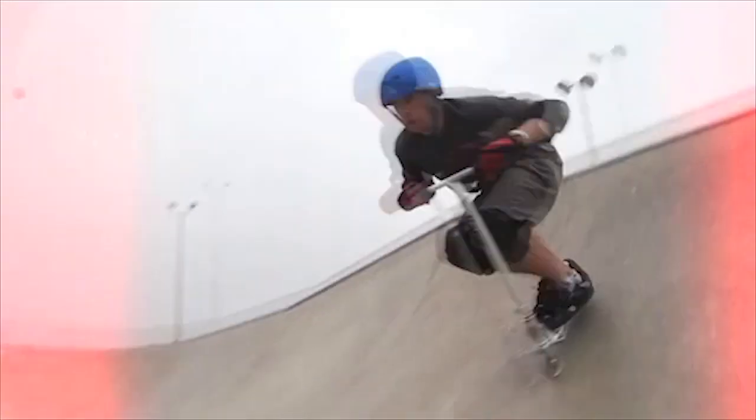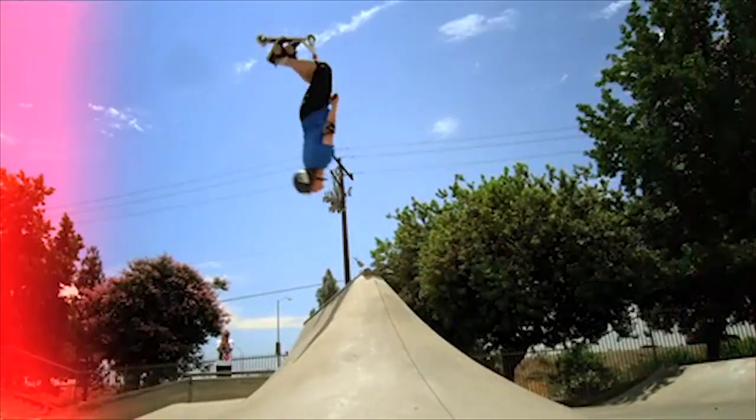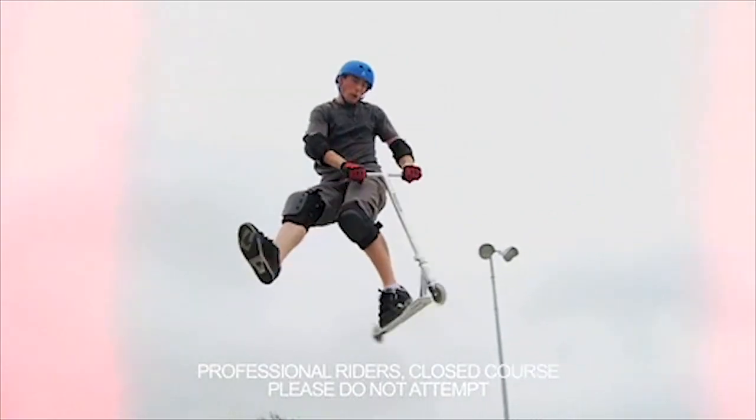Check out the all-new Pro XXX Scooter from Razor, part of the Razor Pro Series. With aircraft-grade aluminum and a single-piece stem, the Pro XXX Scooter is one seriously pro ride.